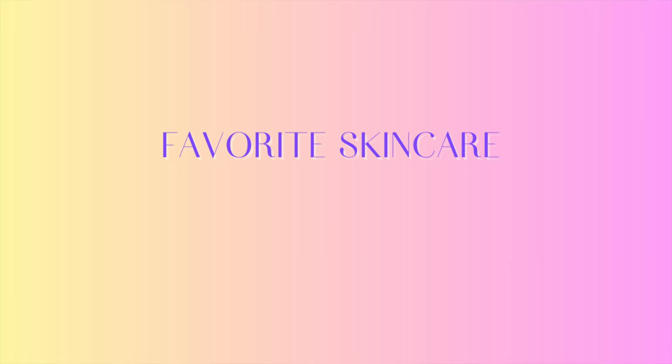Hi everyone and welcome back to my channel. I am Shreyashi and I'm a software engineer by profession. I like to make videos on skincare, travel, lifestyle, and food. Today I'm going to share all my March favorites — all the things that I used, saw, and bought. Most of these are beauty, skincare, and bath and body products, so without further ado let's get started.